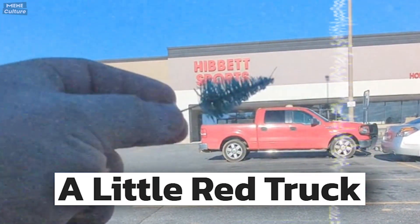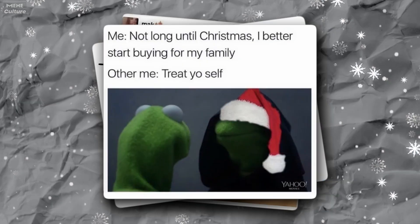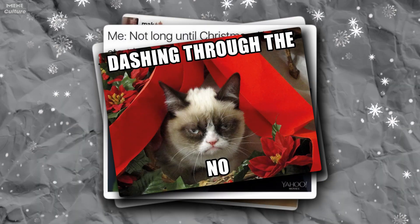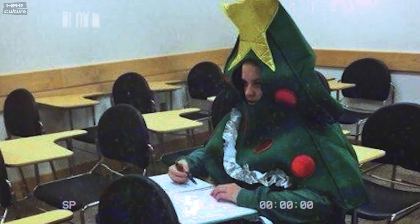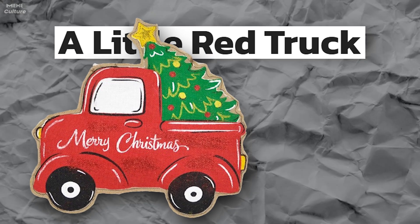With a little red truck hauling a Christmas tree. You know how as Christmas approaches, the internet just explodes with loads of memes and trends all about the festive season? Well, there's this cool thing going on over on TikTok called a little red truck, and it's becoming a real trend.